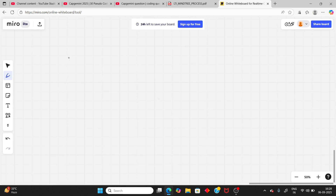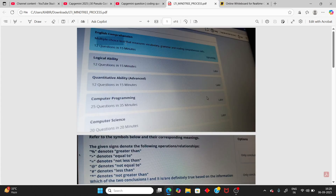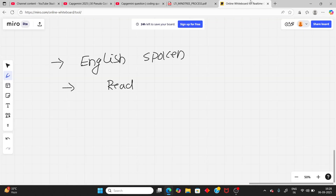The communication round pattern starts with English spoken. In English spoken, you need to read a sentence — it is like a multiple choice test. You just need to read the sentences. There will be 5 questions in the reading part.